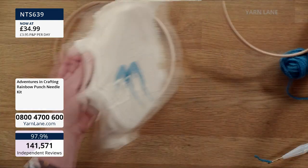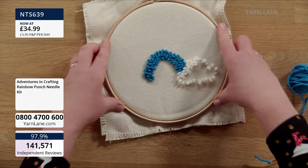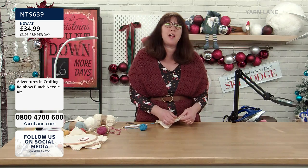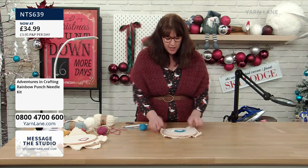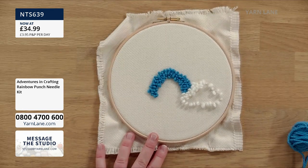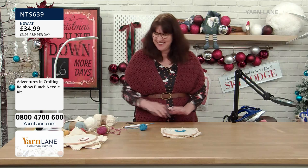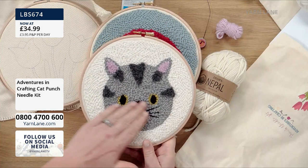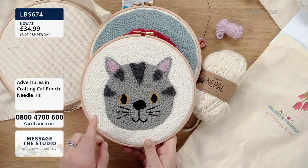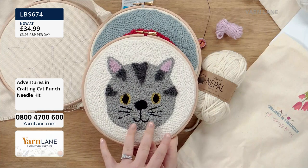For the background, do all the details in first and then move on to the background. If you do the background first, it's harder to get the details to show up. So put all those details in first, then add your background in flat stitch, exactly the same way as the tulips. Do we want to go on to the cat? This is the one Rebecca Reid requested specifically. When you first look at it, you think you do flat stitches and then layer up, but actually it's a different technique.